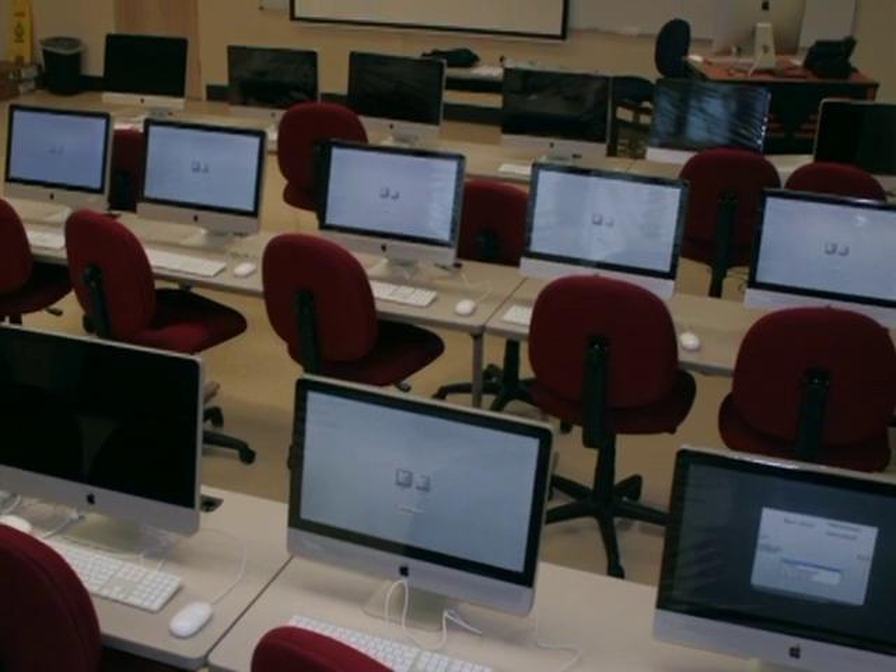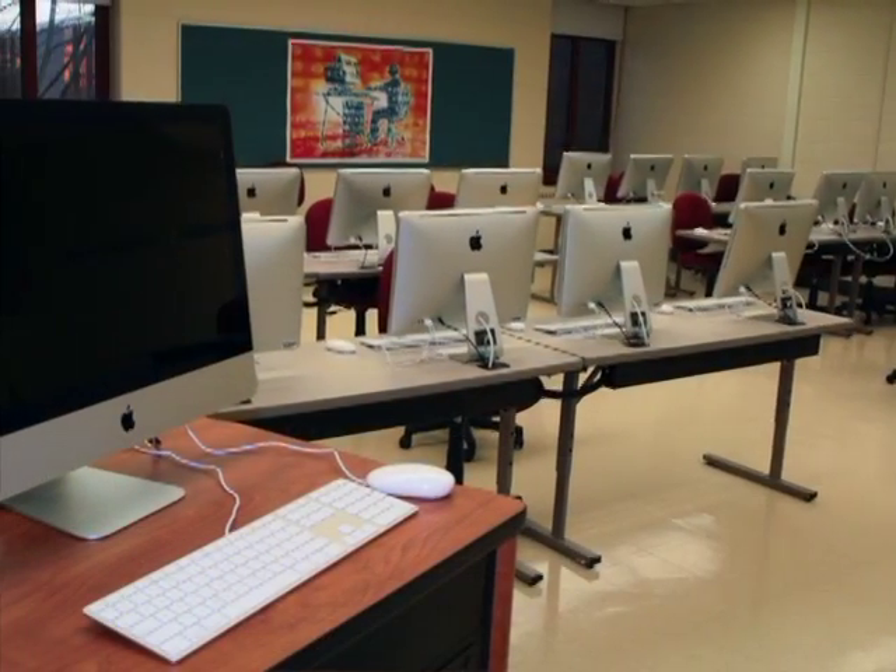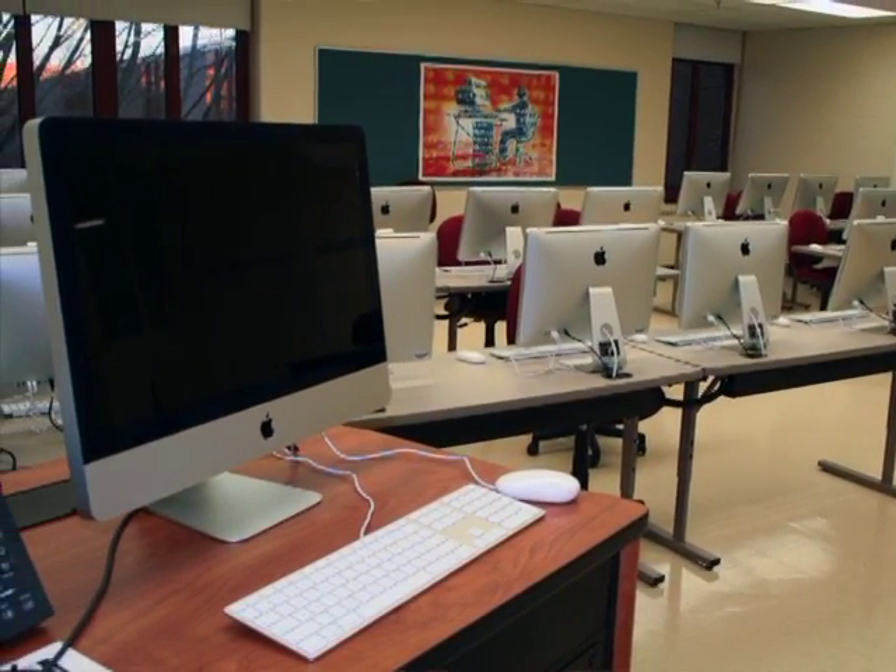The lab was designed and put together by our staff and faculty. Why did you choose Mac and why was it so important that we start as soon as possible using Mac at Asnuntuck?